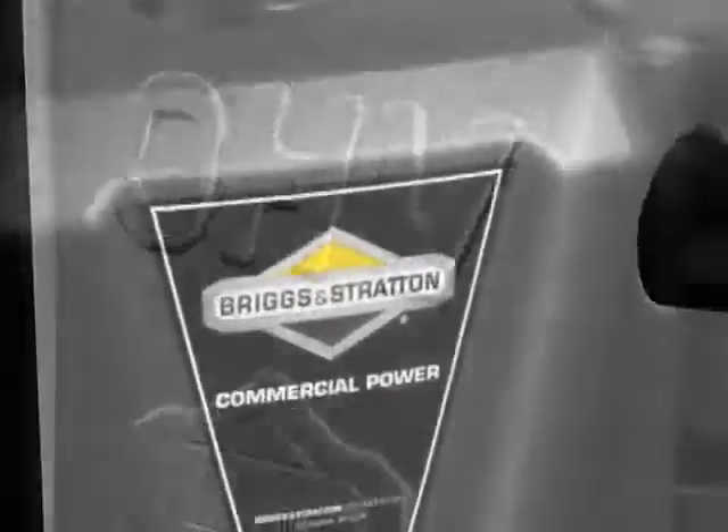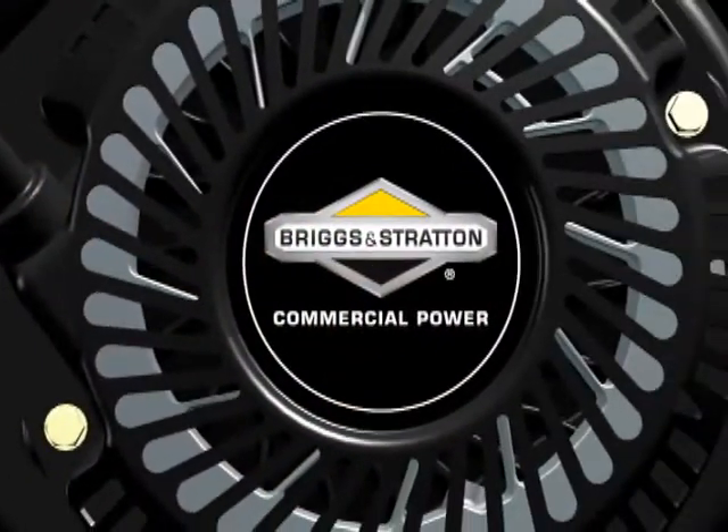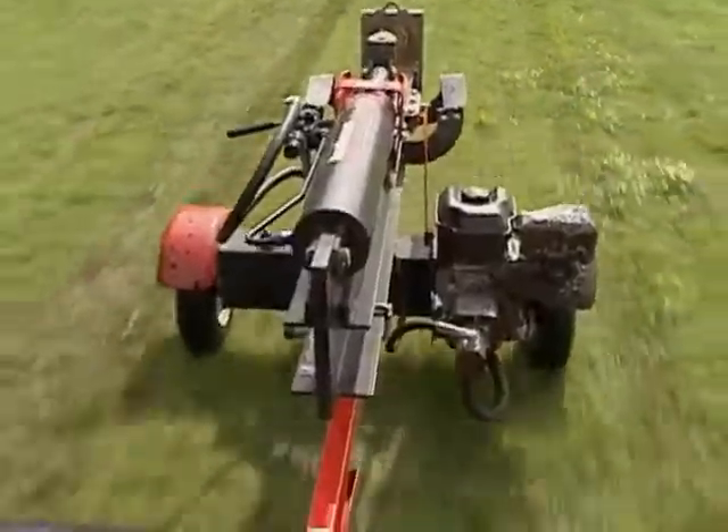Vanguard engines are built to last in tough conditions, and a lot of those tough conditions are when the engine isn't even running. That's right. One of the toughest times for an engine is when it's on a trailer or in a truck being transported to or from a job site.